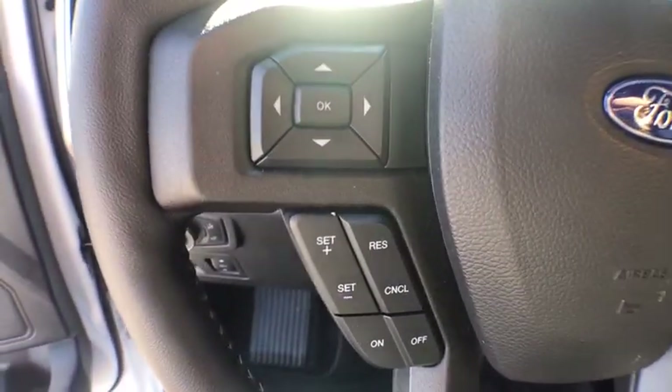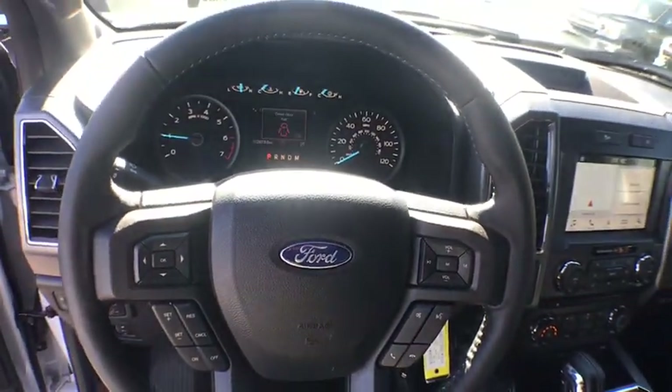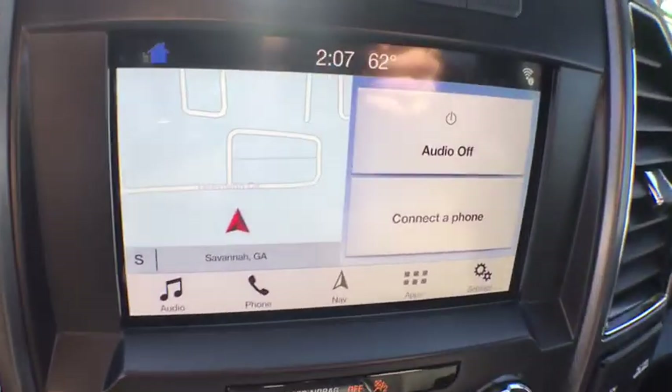Electronic stability control, compass, remote keyless entry, panic alarm, brake assist, tachometer, front reading lamps, driver vanity mirror.